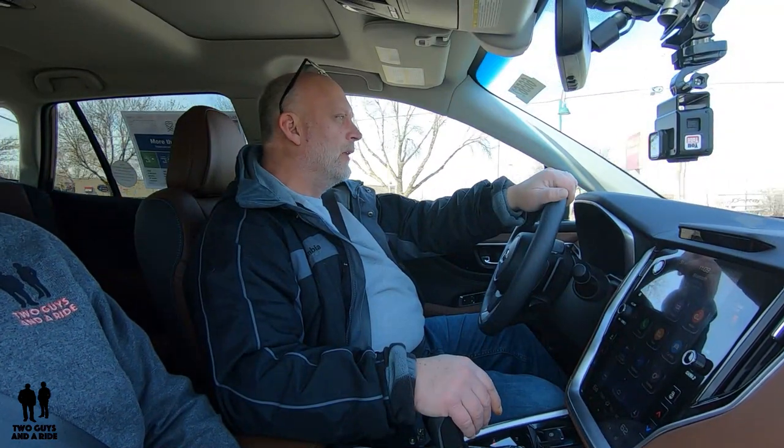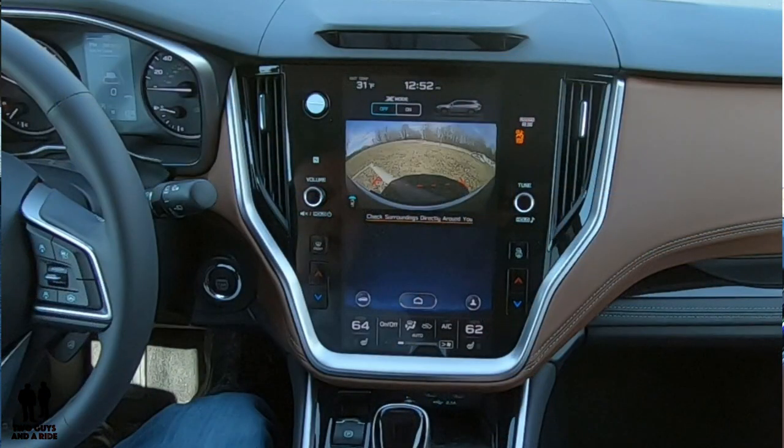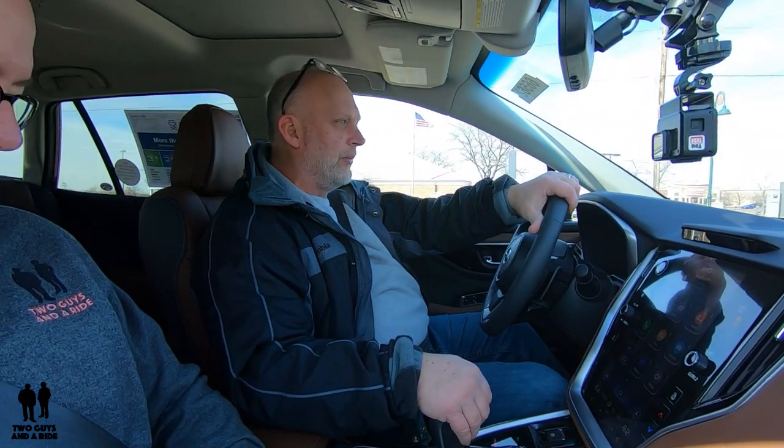The voice command worked really well — it was maybe one of the first systems where I pressed voice command, spoken to it, and it did exactly what it's supposed to. It didn't say 'I can't understand you' or anything like that. In terms of parking, this is easy to park. It has a front 180-degree view camera that you can turn on to see exactly what's in front of you, so you know you're not going to tap a bumper or get too close to a curb.